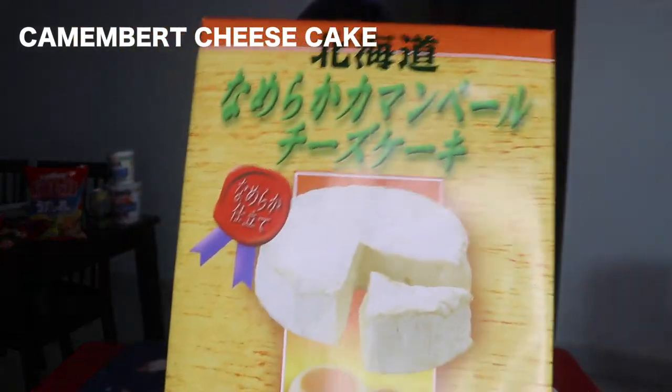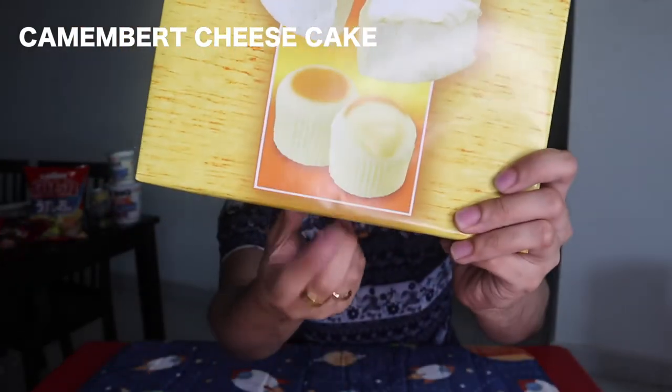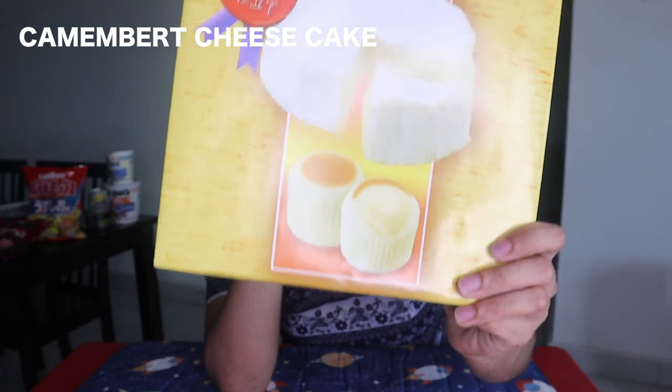Ng cheese tart — grabe, naubos na. Naubos ko na. At binigyan ko naman din si housemate kong si Jack, pero naubos na sya kasi sobrang hilig ko talaga sa cheese tart. So hindi ko na nabigyan sa ating vlog today, sorry. Meron naman tayo — ito, this is camembert cheesecake. Puro maliliit din to na individually packed na cheesecakes. Tapos may cheese sa loob. Hindi ko pa sya tinatry — matagal ko pa naman magagamit to. May one month pa sya bago mag-expire, kaya hindi ko rin muna ito bubuksan.